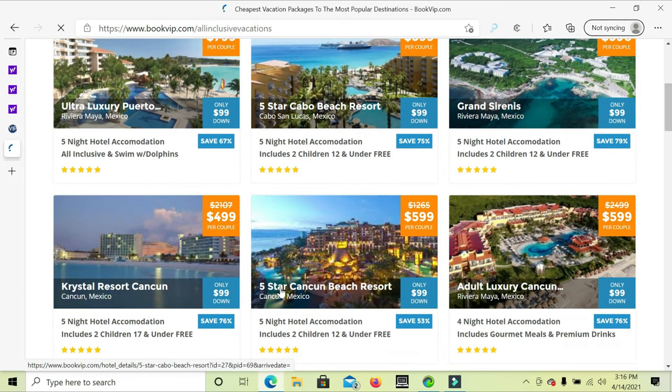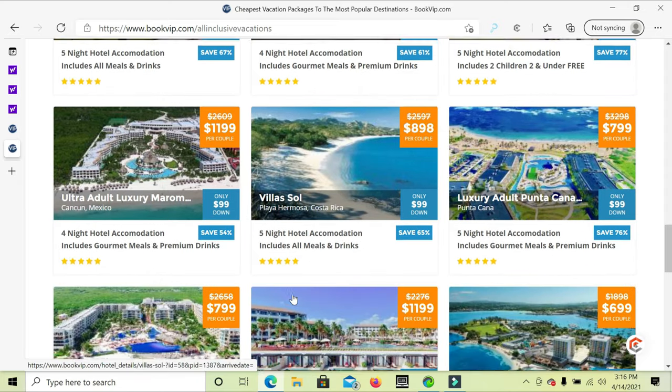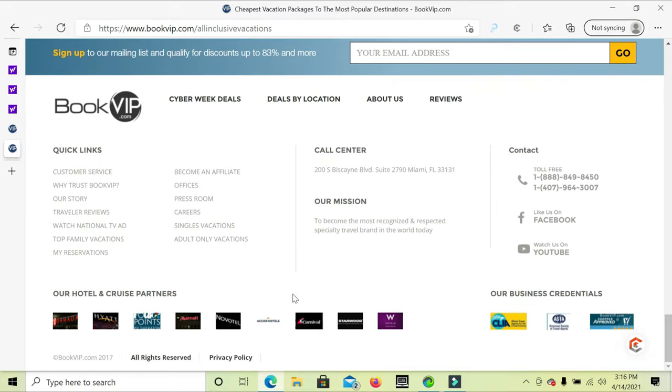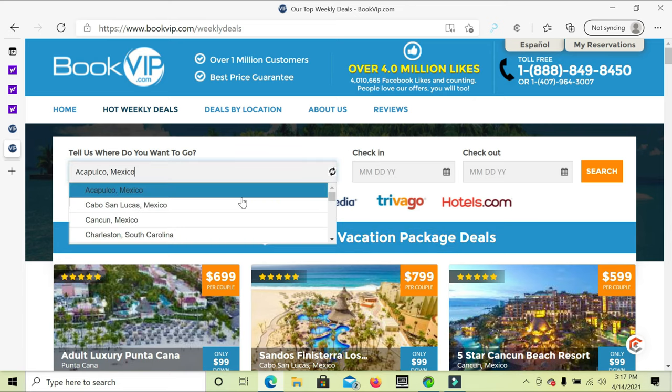Please subscribe, like, and share our YouTube so you understand that each tutorial we do has exceptional value. Every site we review is different. We're featured on the top 20 vacation sites, and in this tutorial we give bookvip.com two thumbs up. Now let's go back to Georgetown, Cayman Islands in the search.